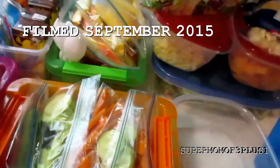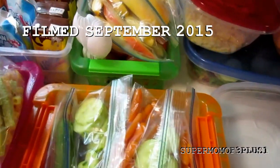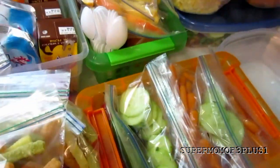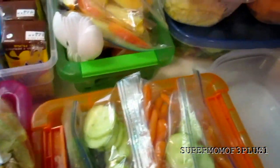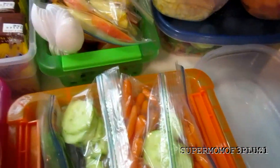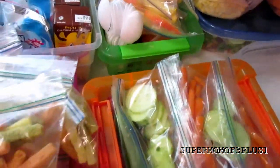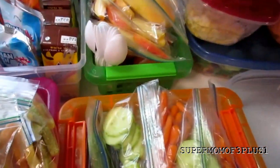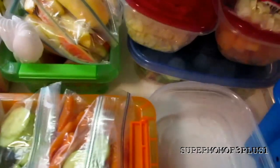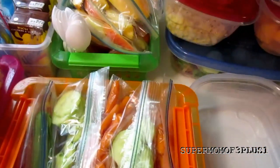This is an impromptu, unplanned video, so sorry the lighting is bad — I'm just doing it right here on the kitchen counter. I'm basically prepping meals for lunches, for baseball games, for snacks — pretty much anything for all six of us to grab and go. Majority of it is for school lunches, but if we have a baseball game or the kids are going to grandma and grandpa's, I always have them take something.